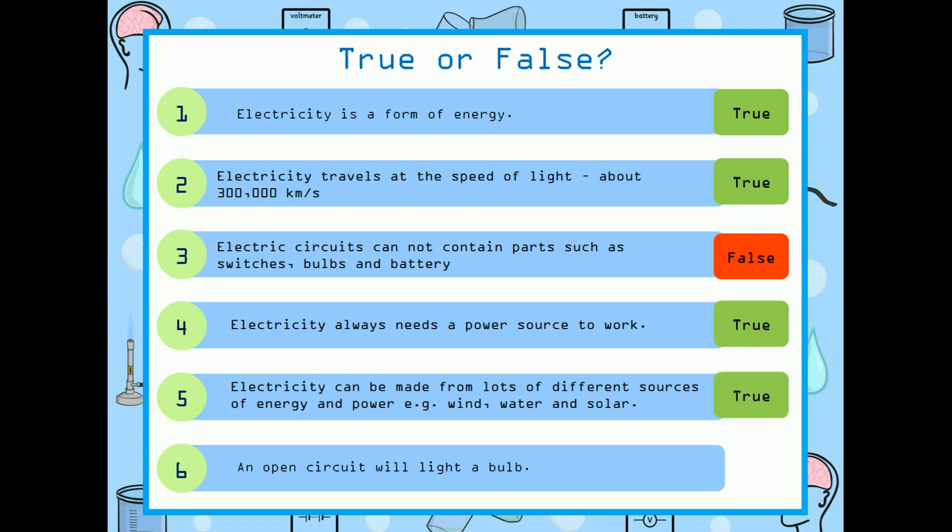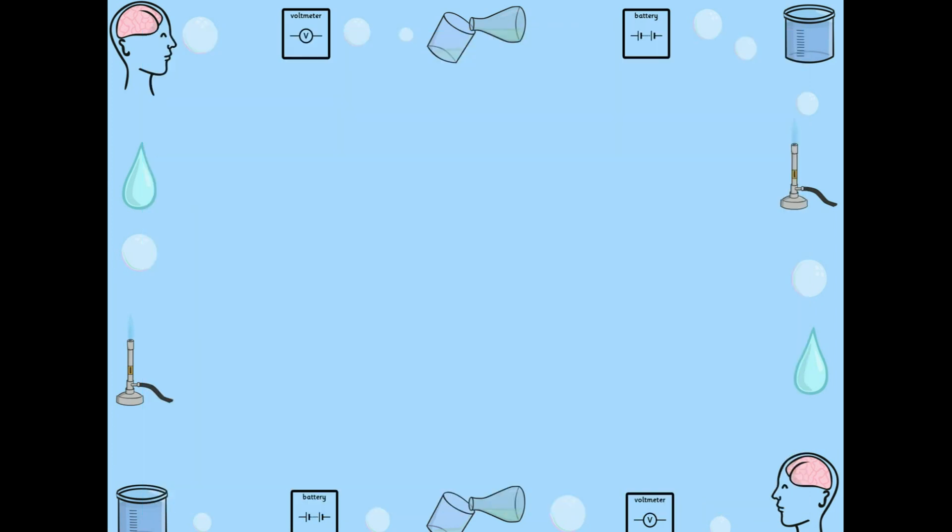An open circuit will light a bulb. Is it true or false? It is false. Now let us know about electricity in detail.